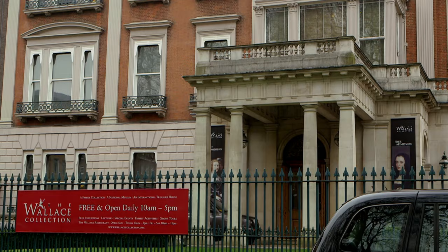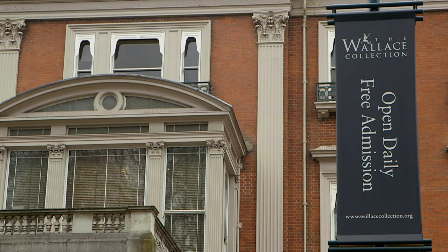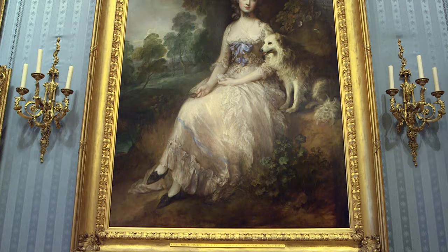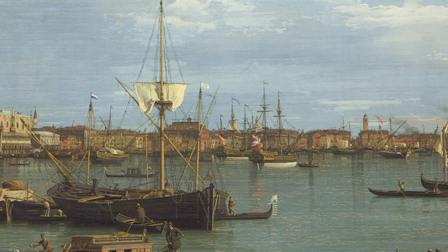The Wallace Collection is a national museum inside a historic London townhouse on Manchester Square. The collection showcases an impressive variety of art that was amassed during the 18th and 19th centuries by the first four Marquesses of Hertford and Sir Richard Wallace, the son of the fourth Marquess. Over 5,500 works of art are preserved for current and future generations to enjoy in accordance with the bequest of Lady Wallace on her death in 1897.